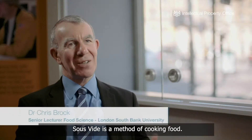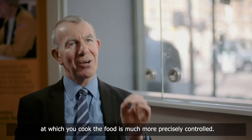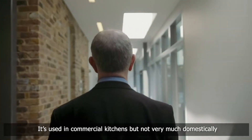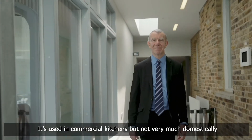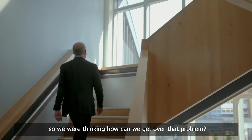Sous vide is a method of cooking food. It's a little bit like slow cooking, except that the temperature at which you cook food is much more precisely controlled. It's used in commercial kitchens but not very much domestically, so we were thinking: how can we get over that problem?